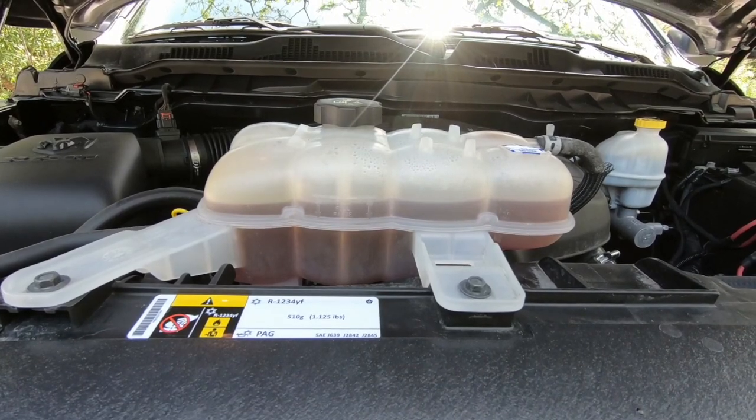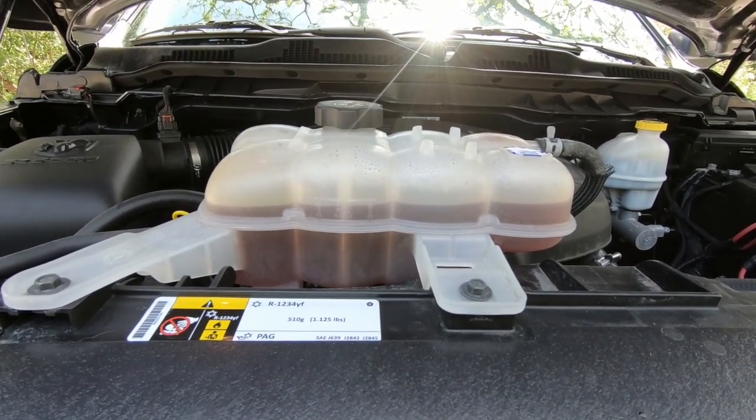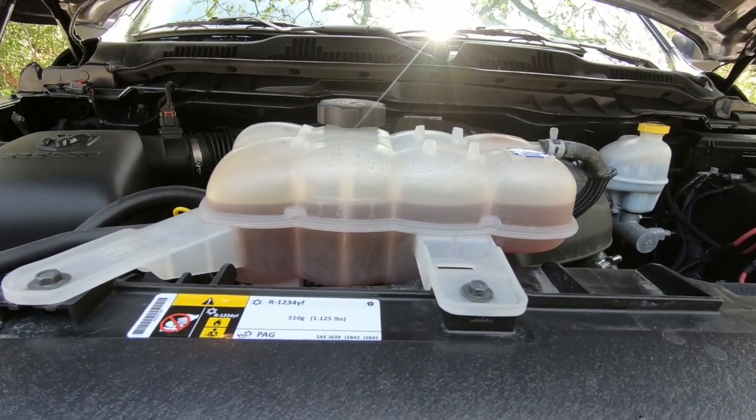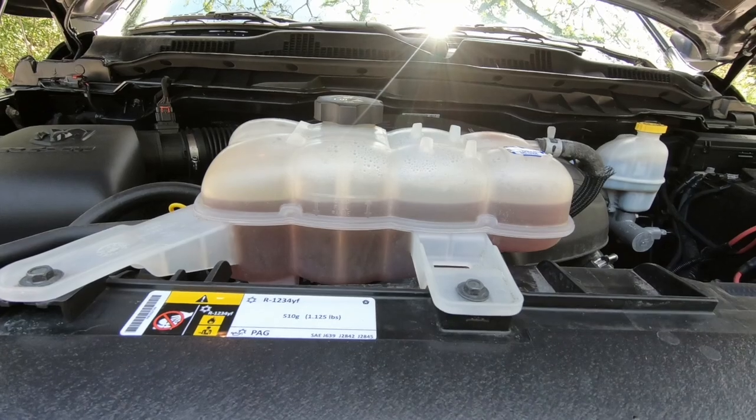I did take it into Dodge and they did figure out it was the water pump. They fixed that free of charge under warranty. Good job, Dodge.